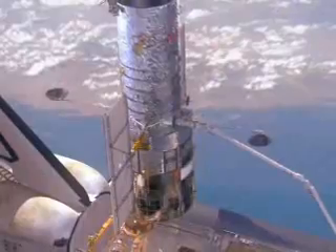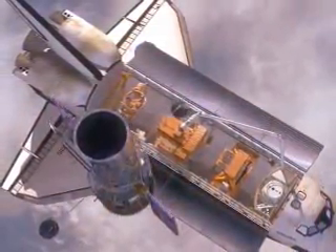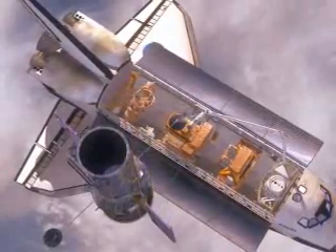If they couldn't do this mission, it's likely got a year or less of lifetime left to it. With this, they're hoping for somewhere between five and ten years more usable life out of Hubble.